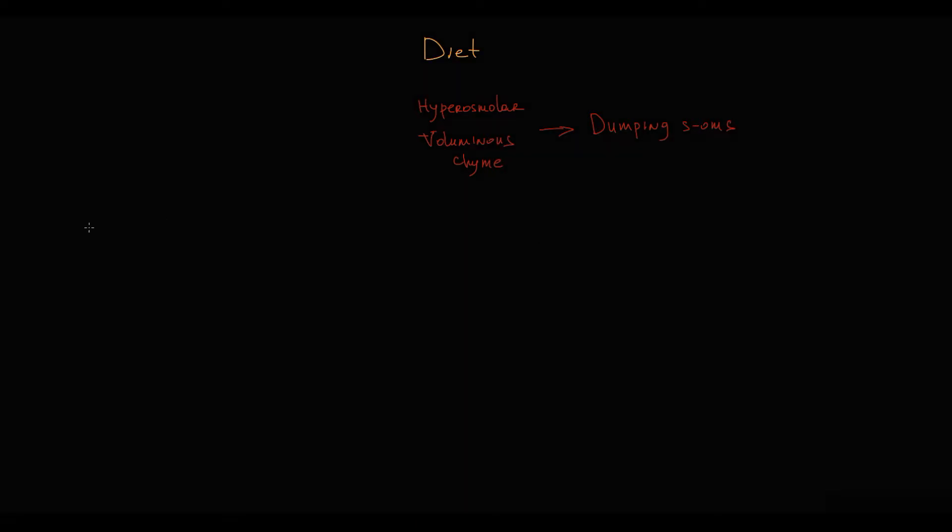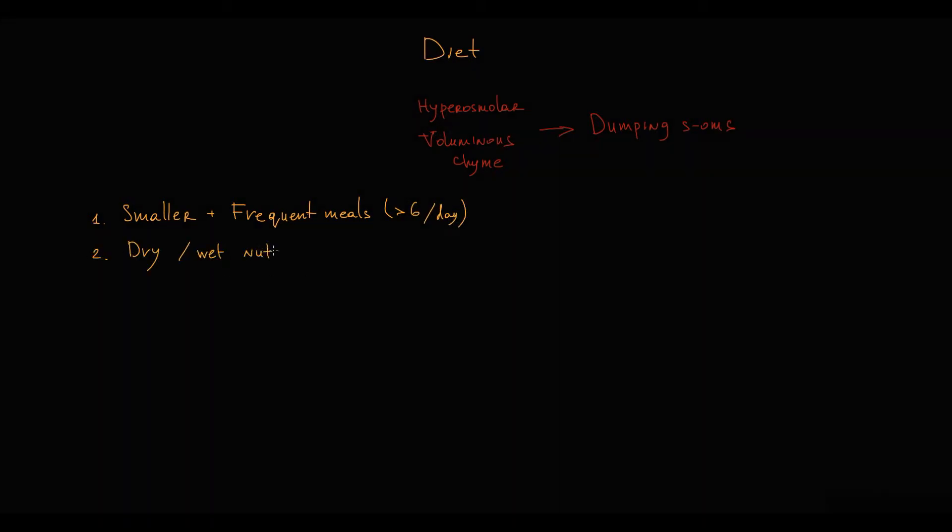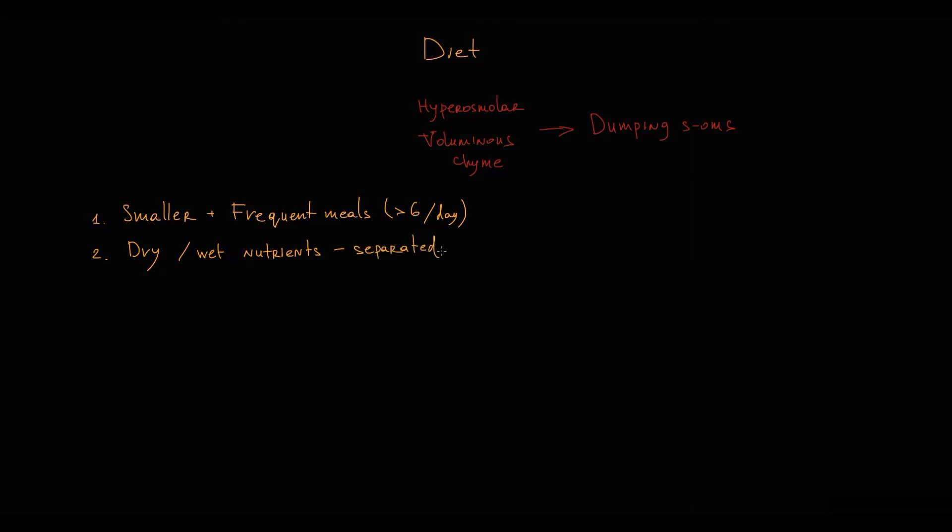Dietary modifications include small and frequent meals — frequent means more than 6 times a day. A specific feature is that dry and wet nutrients must be separated by more than an hour, because liquids accelerate gastric emptying.